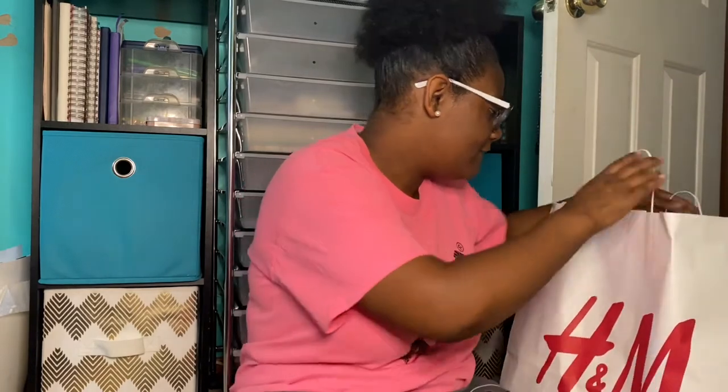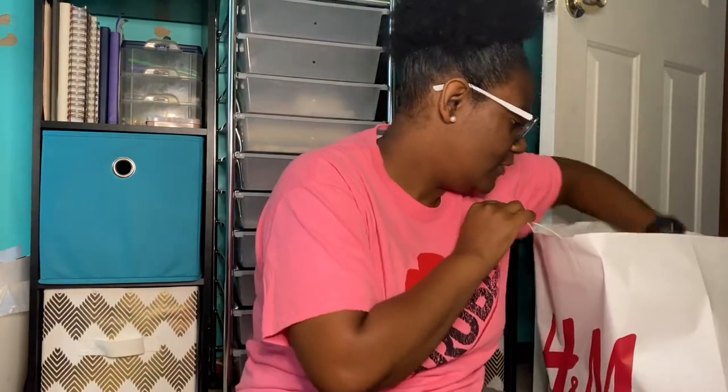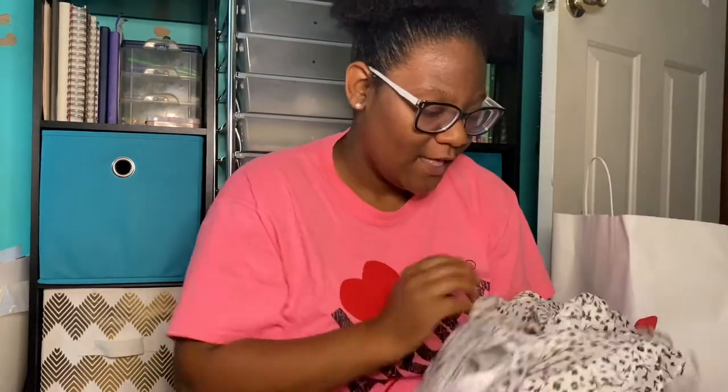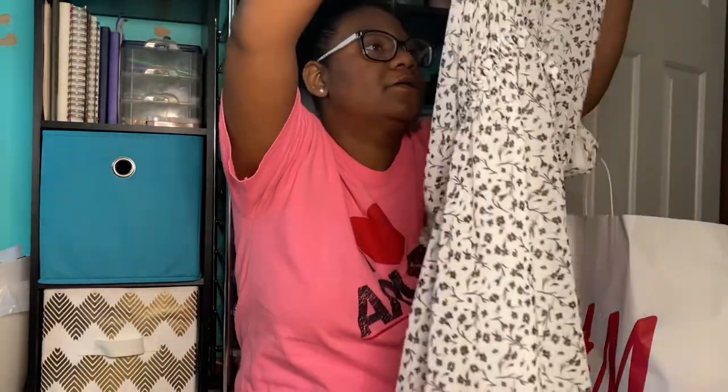Now we're going to go through this huge bag of H&M stuff. I was so excited to go in — they were having a really good sale at the outlet location. I got two pairs of jeans, two dresses, and a shirt, and it was only $40 total for the whole thing.